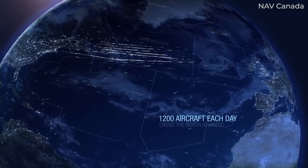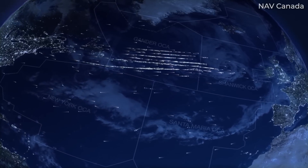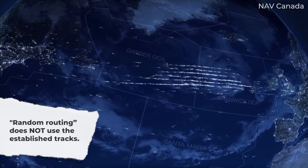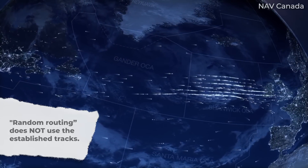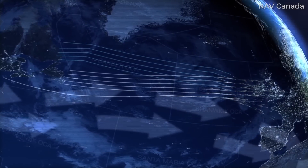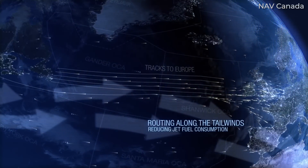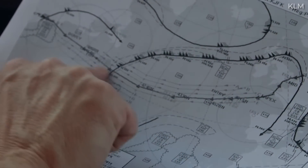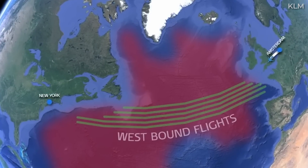Many daily flights cross the North Atlantic and other bodies of water without utilizing the established track routes. Known as random routing, these flight plans are put together by dispatchers and approved by the respective control centres. One primary use of random routing is to cross the Atlantic at a lower or higher altitude than the published tracks. The tracks use altitudes from 34,000 to 39,000 feet; however, there are times when planes are too heavy to initially climb to 34,000 feet. As a result, they will be filed on a random route at lower altitudes, which might follow the tracks but would not be eligible for a track clearance.